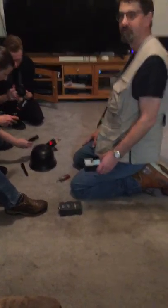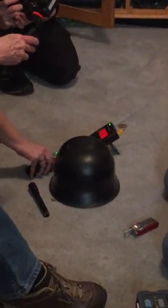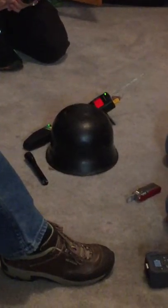Did they recycle helmets if somebody got shot or something happened? They did — they would just put a new liner in it, so it wasn't all bloody, and send it back out. Even with bullet holes in them, if the integrity was still there, they'd slap it on another soldier and give them a new liner.